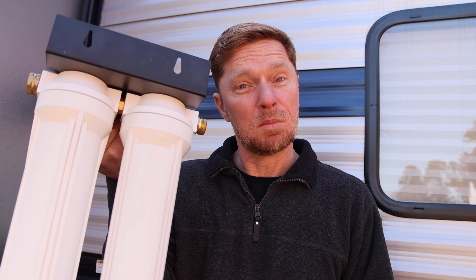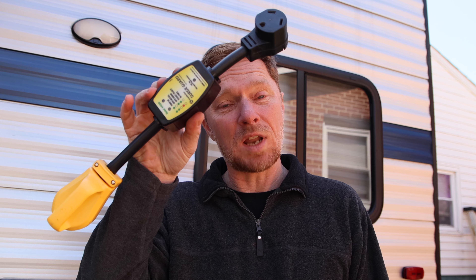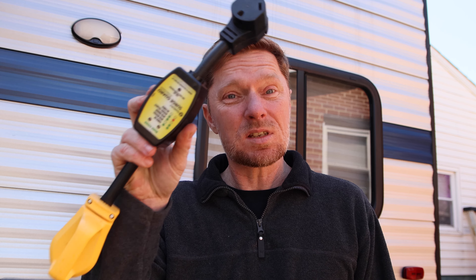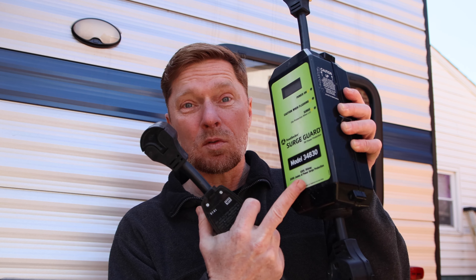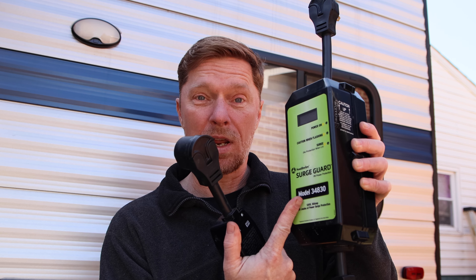The next thing you're going to want to get is a surge protector. You can get one like this, or a more expensive one — but you can also get a smaller one like this. It'll do the same thing. You need a surge protector so that when you hook up your camper to the electrical outlet and there is any surge in the system, your camper is going to be protected. Make sure you get yourself a surge protector. I made a video about it if you want to learn more.